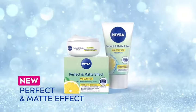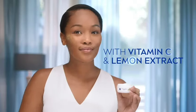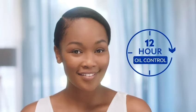My skin is so oily. How does yours always look so beautiful and oil-free? I use Nivea Perfect and Matte Effect. Use new Nivea Perfect and Matte Effect 3-in-1 Vanishing Cream with Vitamin C and Lemon Extract for 12-hour oil control.